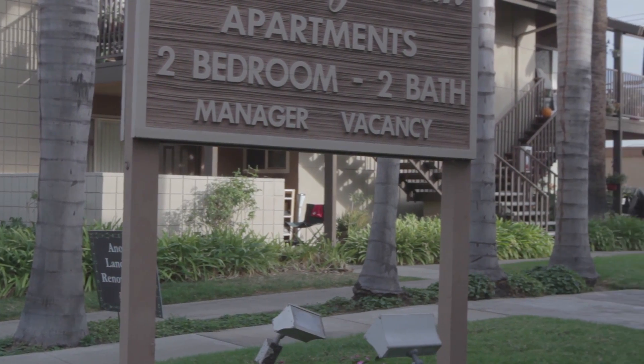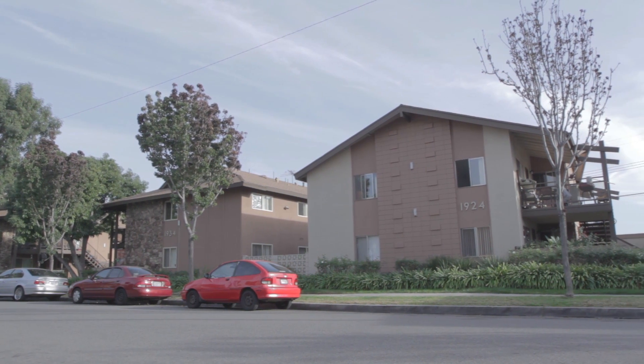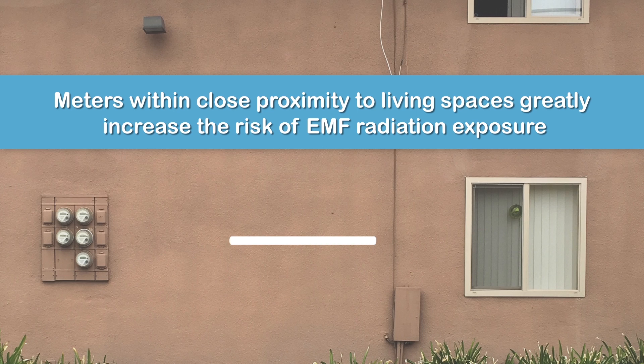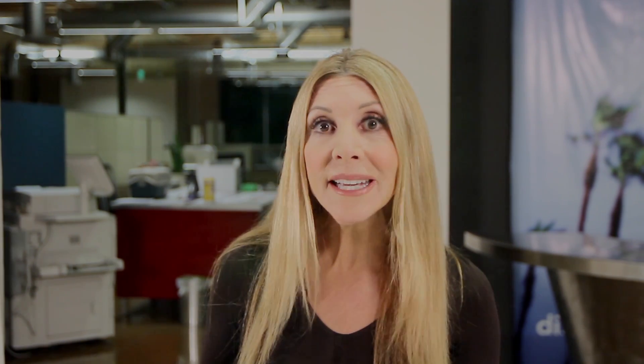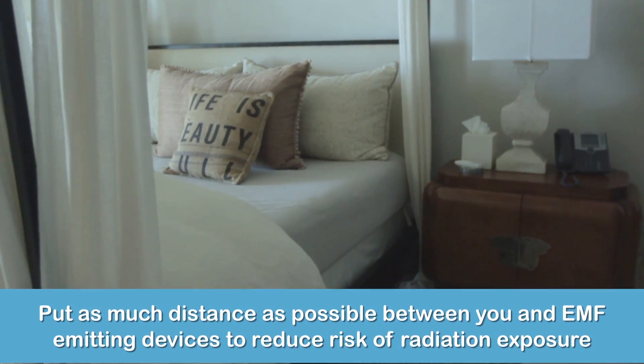The idea with a smart meter is that it's generally in a pretty remote location, so its contribution to your home's overall radiation level is supposed to be minimal. But in tight housing like these apartments, it's very likely the meters are right up next to important living spaces. And remember, they run at intervals 24 hours a day.